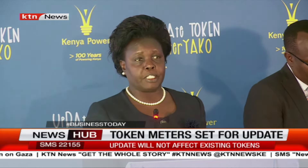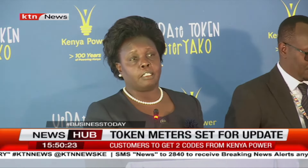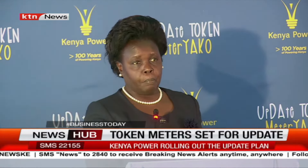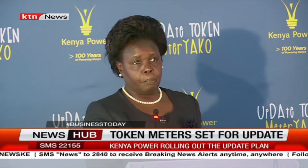It will not be possible to use tokens that were generated previously after the update. At the point before you update your meter, ensure all previously purchased tokens have been put into the meter so that they will be usable. If you don't input them into your meter prior to updating, those tokens will not be able to be entered into the meter.